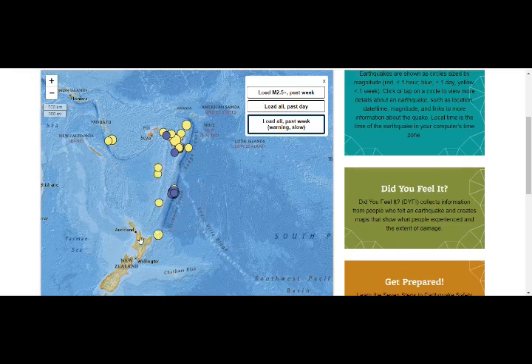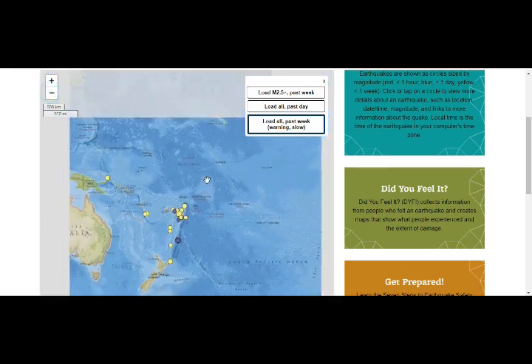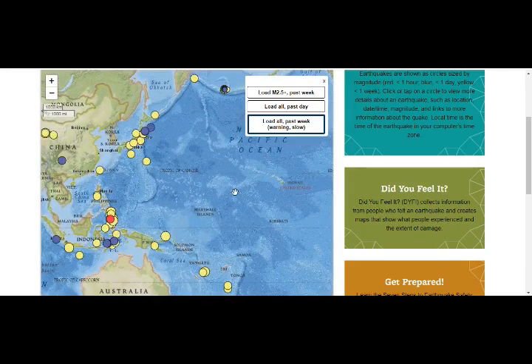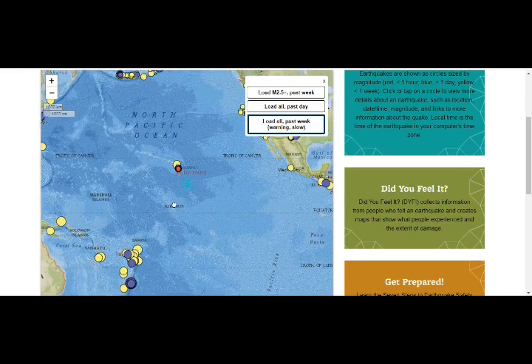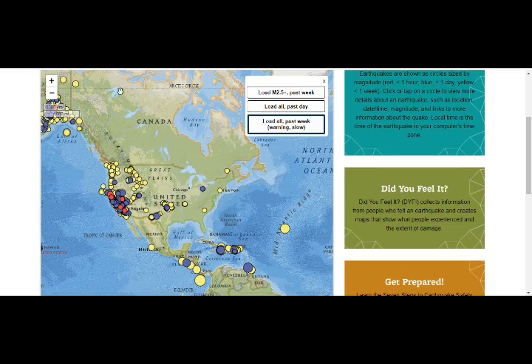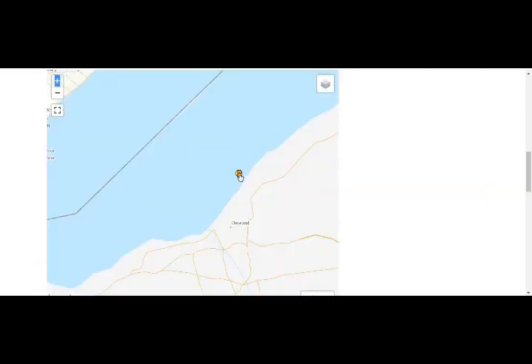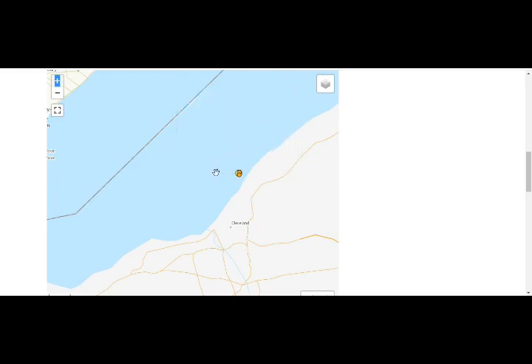New Zealand has the Taupo supervolcano, which erupted 26,500 years ago. As a geologist explained, earthquakes beget earthquakes — especially big ones are enough to cause the pieces of the puzzle to start shaking. All of you on the East Coast, please be careful. Canada clocked these at 2.8 and 2.6, and there was a 3.3 at the beginning of the month. Please be very careful, thank you for your support, and please leave your comments.